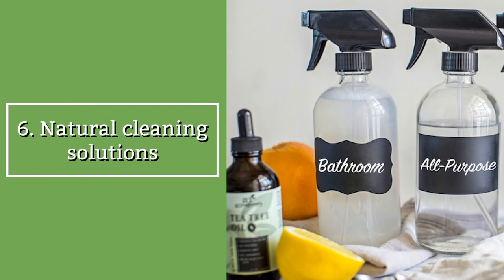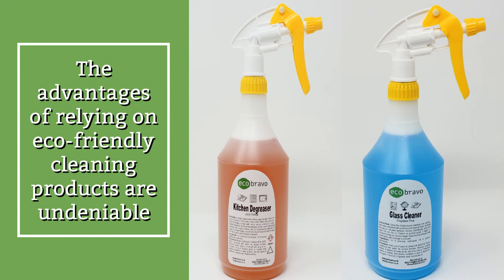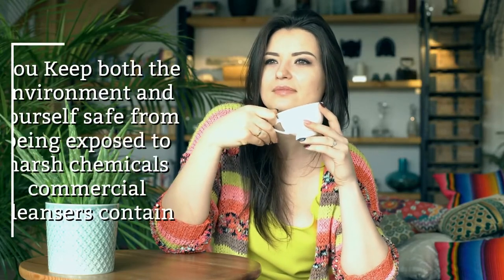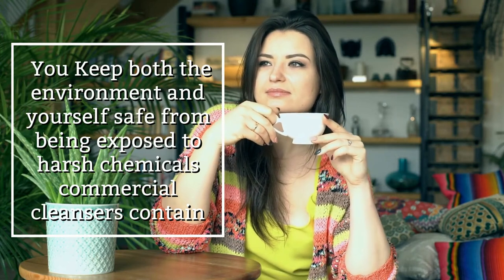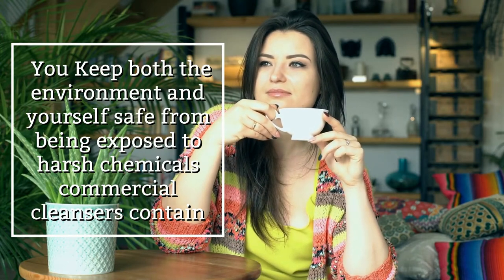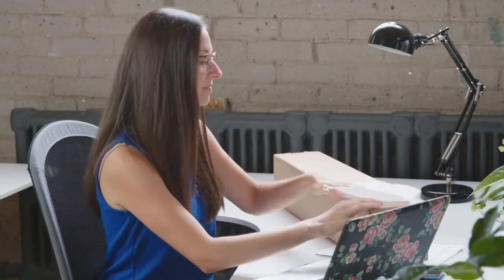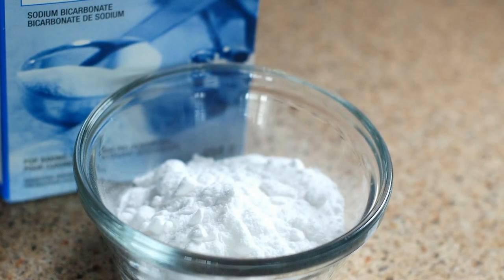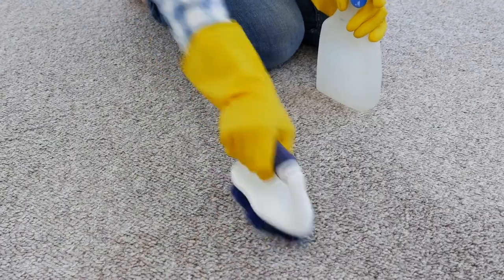Natural cleaning solutions. The advantages of relying on eco-friendly cleaning products are undeniable — with their assistance you keep both the environment and yourself safe from the harsh chemicals commercial cleansers contain. Green cleaning alternatives have multiple applications: with baking soda, for example, you can scrub the oven, remove odors from the carpet, and eliminate stains from tiled surfaces.